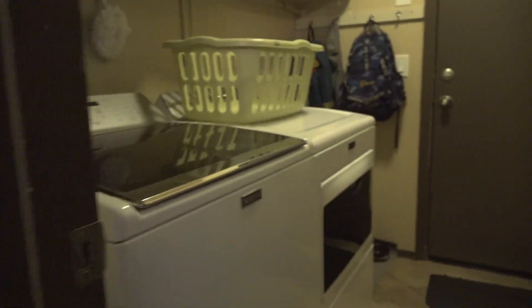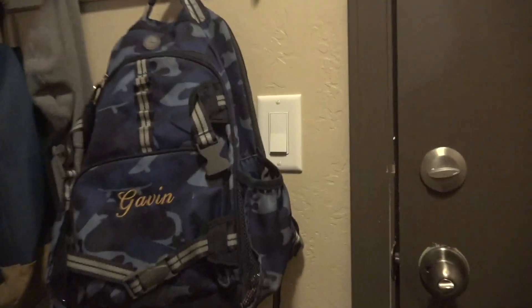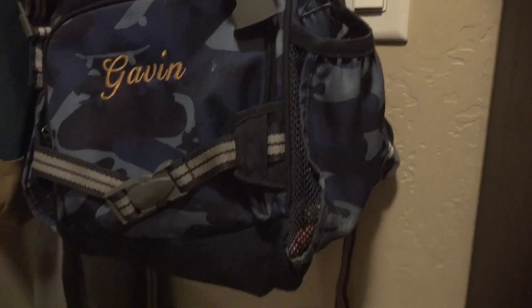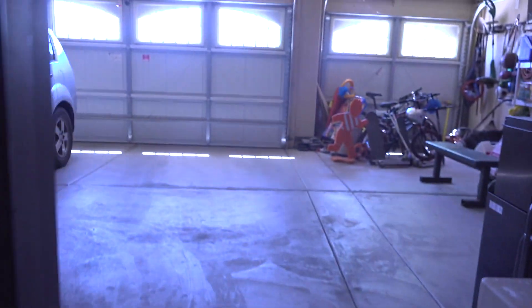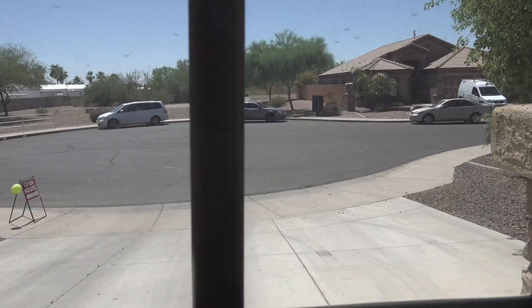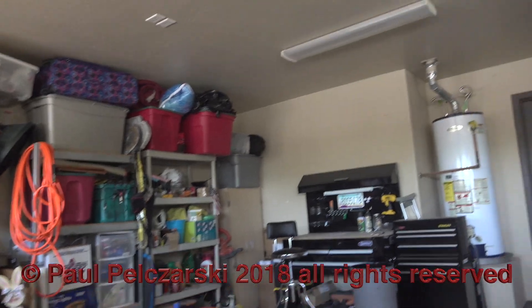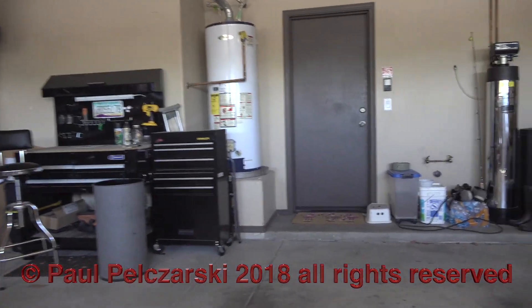Now here we are going into the laundry room — inside laundry room. And we are in a three-car garage. Now we're looking out the garage windows at the cul-de-sac. Two of the garages are used for the vehicles, the third bay is used for a workshop, a little bit of an exercise room, store some stuff for the kids.